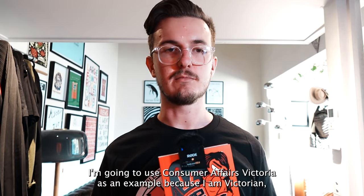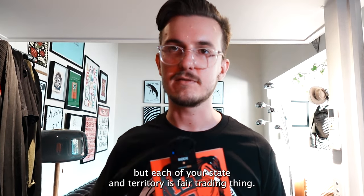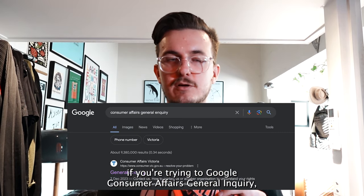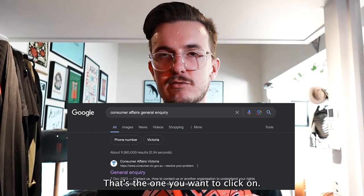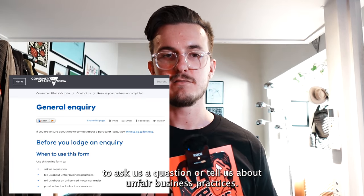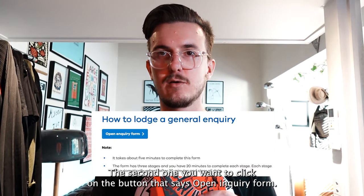Here's how you report them. I'm going to use Consumer Affairs Victoria as an example because I'm Victorian, but each state and territory's fair trading body should have a similar option. If you chuck into Google 'Consumer Affairs General Inquiry,' the first link should be called 'General Inquiry' — that's the one you want. There's a bunch of stuff that says 'use this form to ask us a question or tell us about unfair business practices.' That's what we're doing. Click the button that says 'Open Inquiry Form.'